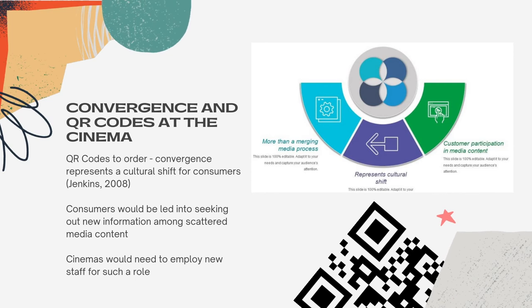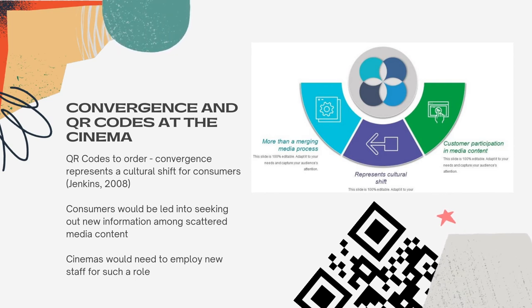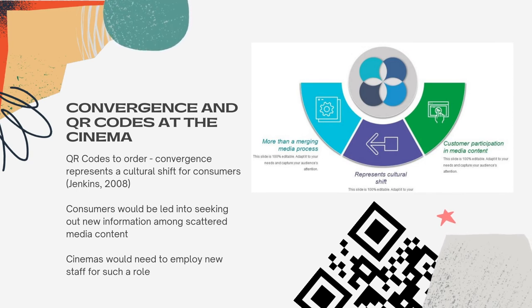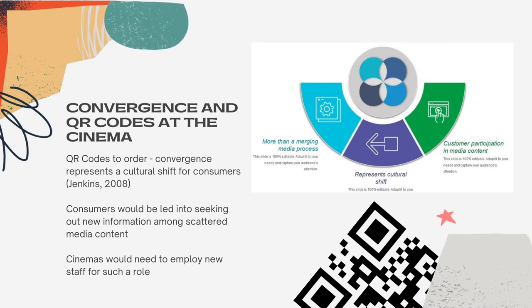Consumers would then be led into seeking out new information among scattered media content. Convergence does not necessarily occur through media appliances, however advanced they become. It occurs within our minds and the choices we make as a consumer and through the social interactions with others, hence why cinemas would need to employ new staff for such a role.